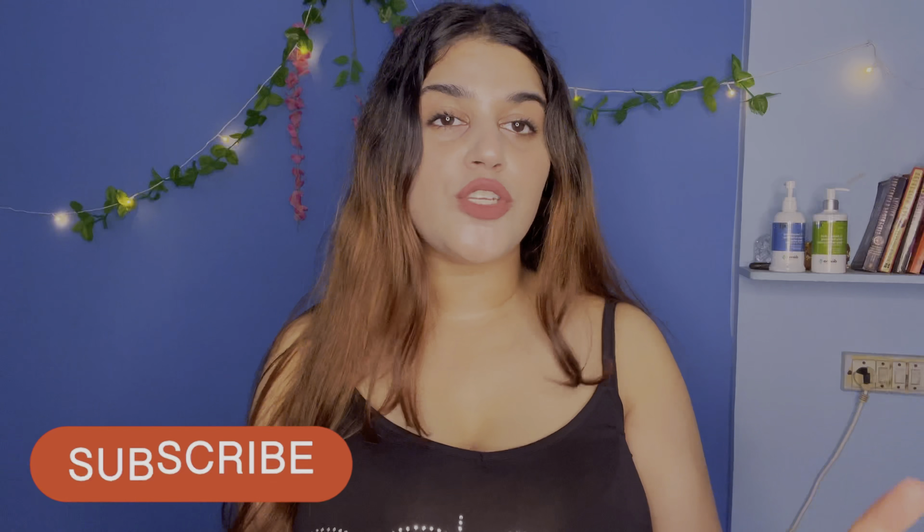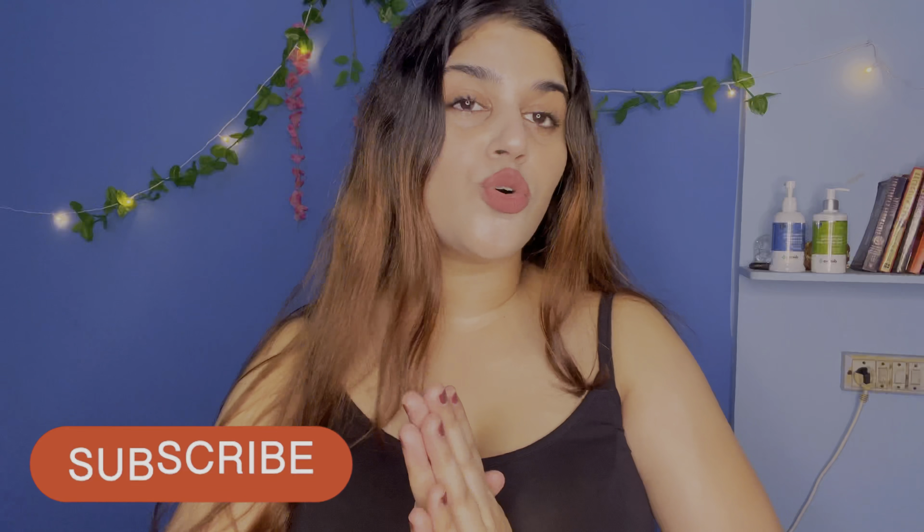Hey guys! Welcome back to my channel. I am going to show some products in this video that will help you treat body acne.